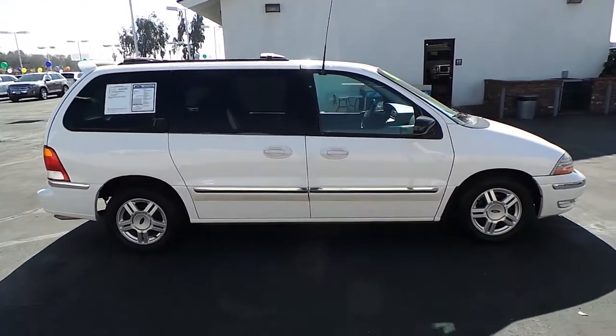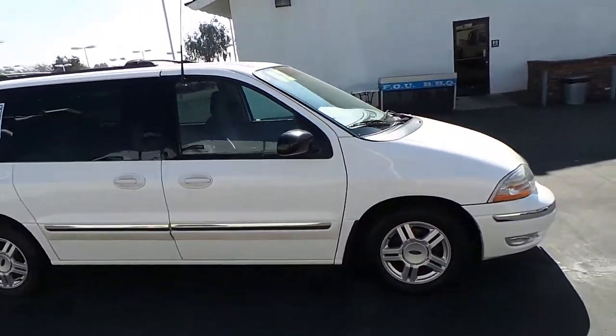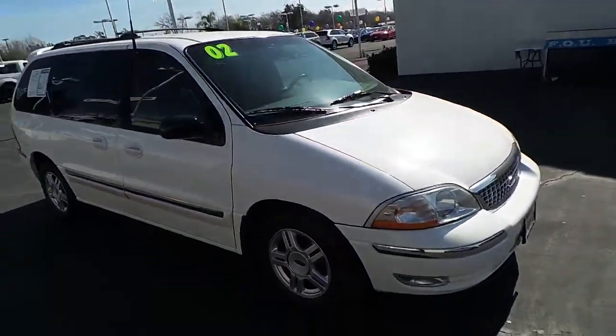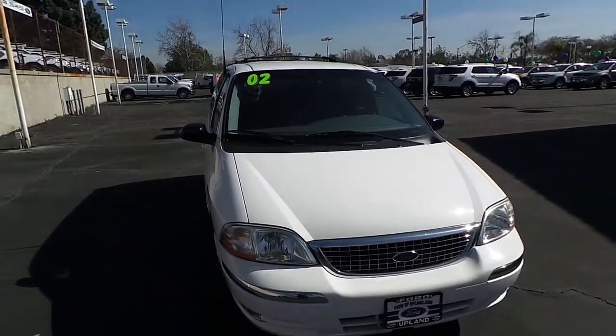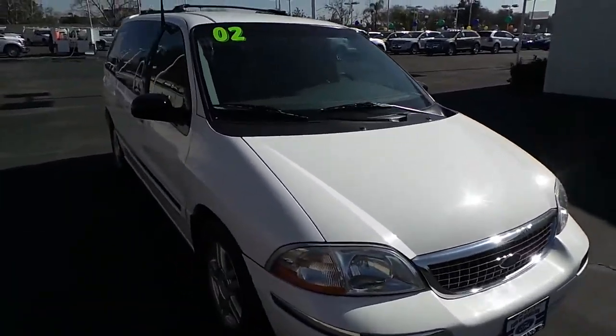It's a very nice Ford Windstar that we have. It's very, very clean inside and out as you can see. There's the front of it.